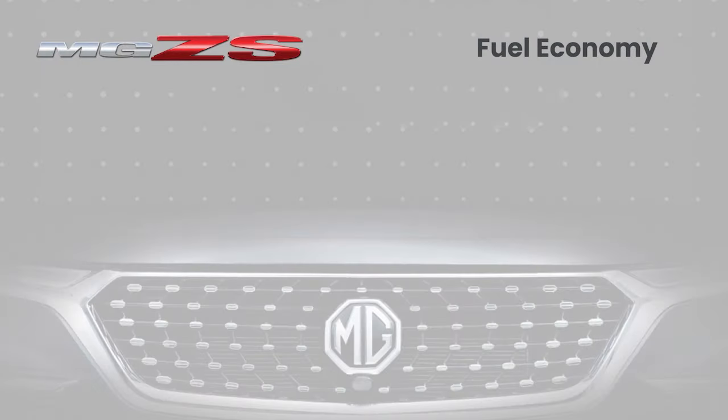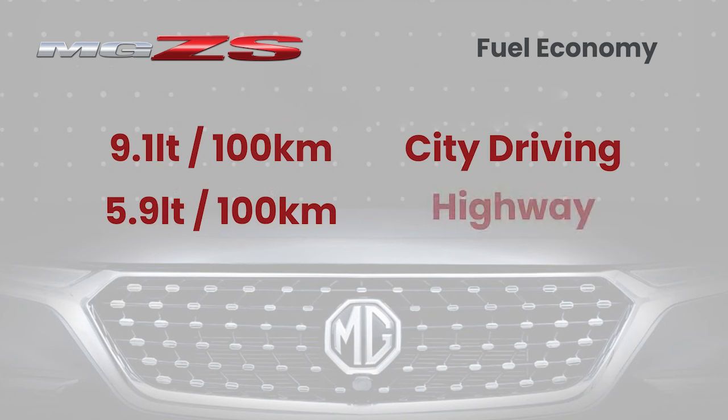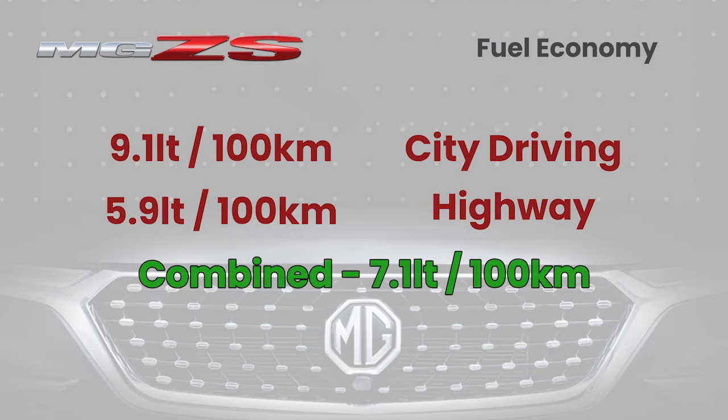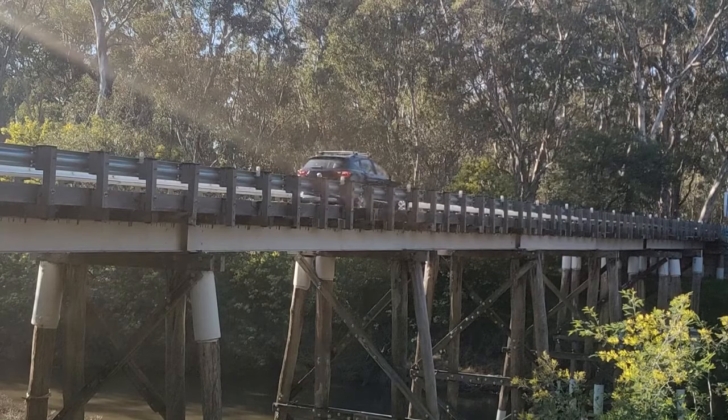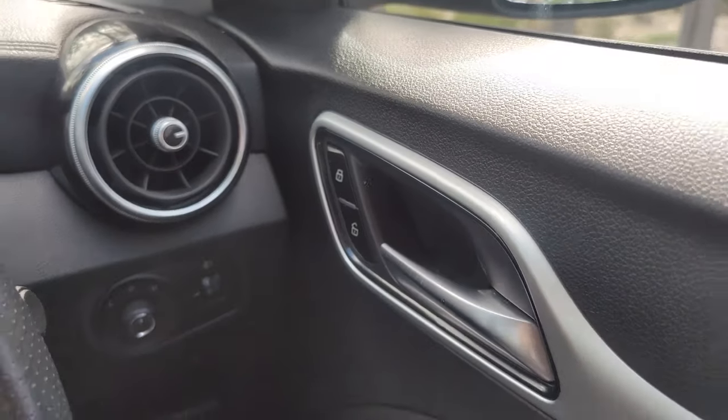The MG ZS is economical, getting around 9.1 liters per 100 kilometers in the city and about 5.9 liters per 100 on the open road. With the price of fuel at the moment, that's been a great advantage and a huge cost saver. There's been no noticeable change in the economy over time either, which is also a great sign.